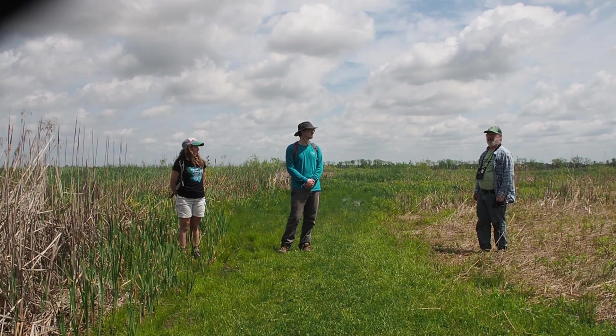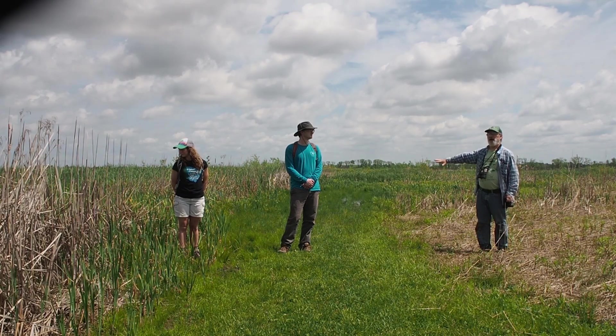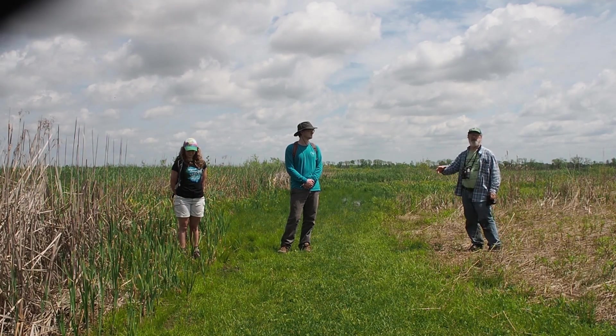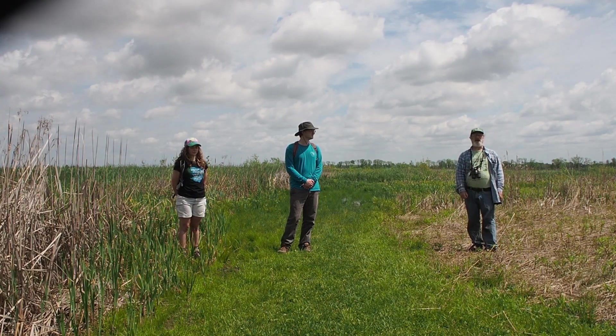It's an area that was farmland until about 10 years ago, and it was purchased by the Metroparks. Natural hydrology was restored by breaking the drainage tiles, and it was excavated and planted with a few but not many plants. It's mostly natural wetland — it's what you call a wet prairie.